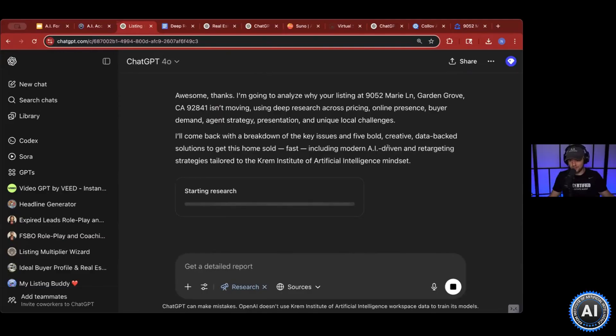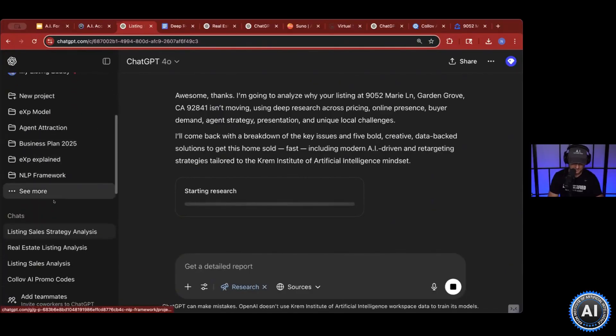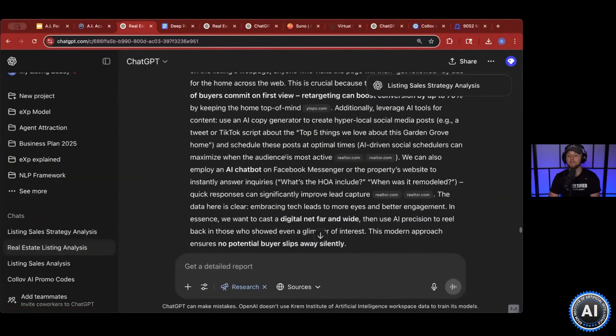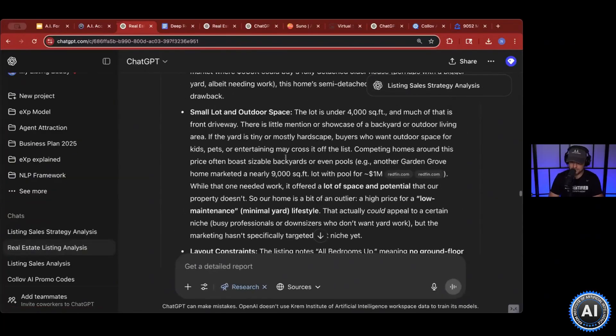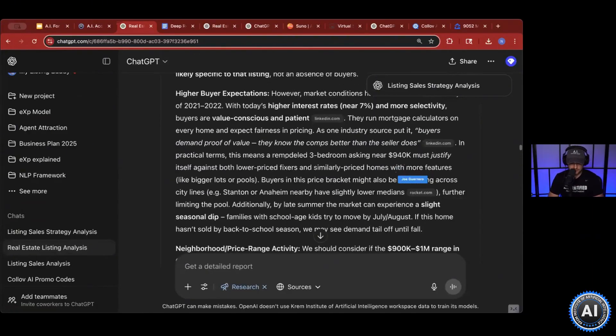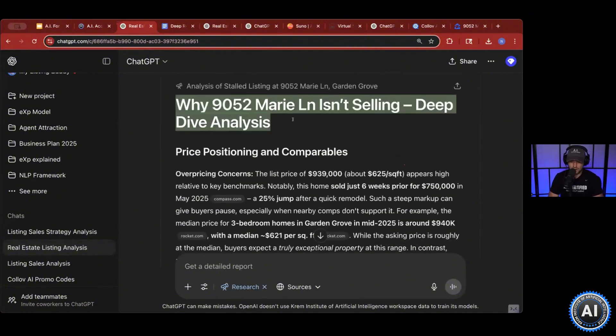I feel like I'm on a cooking channel because this does take 10 or 15 minutes — I'm going to throw this in the oven — but for the sake of time, I already cooked this for you guys. So I've already done this for us; we don't have to sit here for 10 minutes just looking at me. Here is a complete breakdown, and I'll tell you — it goes in detail, it goes in depth. Here's why this listing isn't selling.